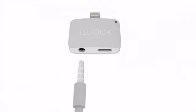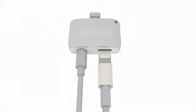iLDOCK — a specially designed adapter for iPhone. With it, listening to music while charging your iPhone 7 is no longer a problem.